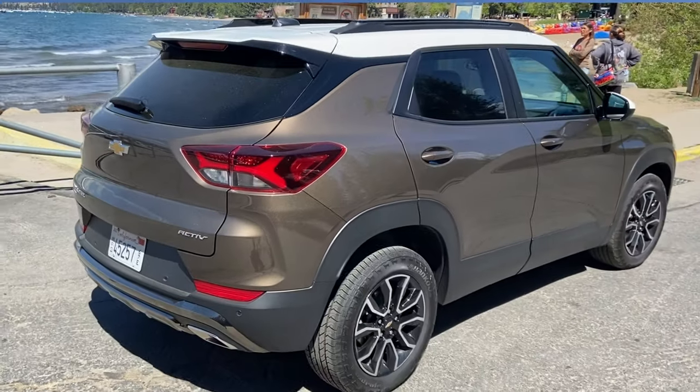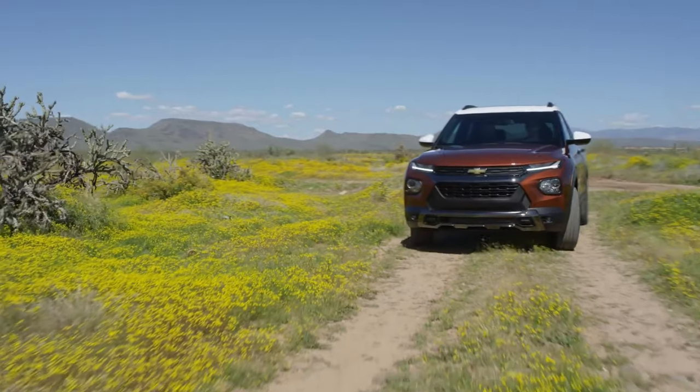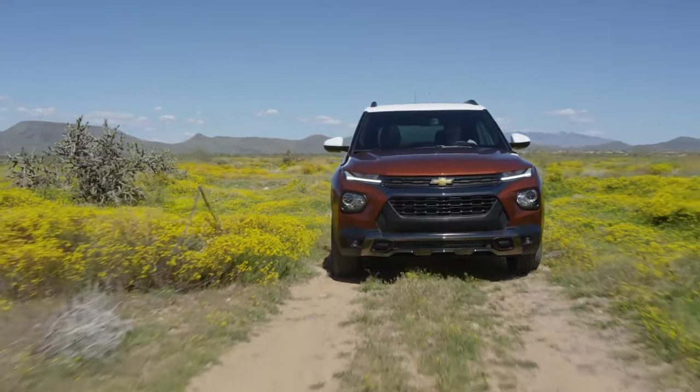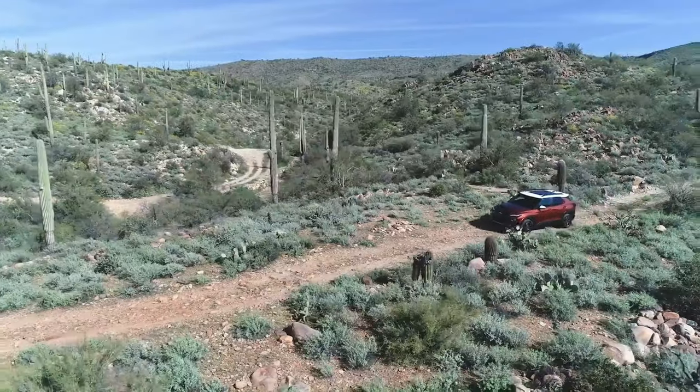It's got roof rails for cargo rack carrying, trailering equipment, and an active skid plate to help keep the bottom of the vehicle safe as you're driving perhaps a little bit off-road or into sandy and gravelly conditions.